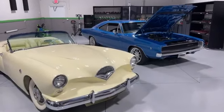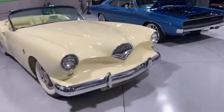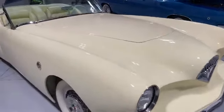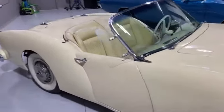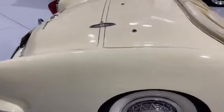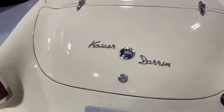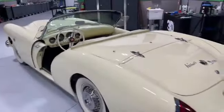Hey, Mike Phelps down here at 3D Garage in sunny Stuart, Florida. This is something you don't see every day — this is a 1954 Kaiser Darrin. This is a fiberglass car. Back in '54, the fiberglass technology wasn't as good as it is today or even about 10 years later, so the fact that this is a survivor is amazing.